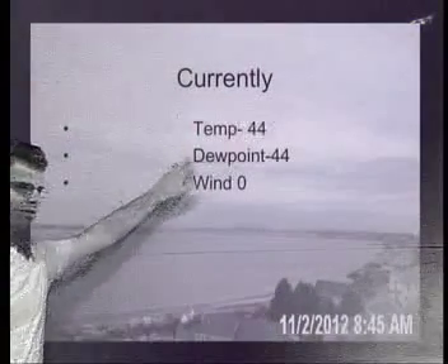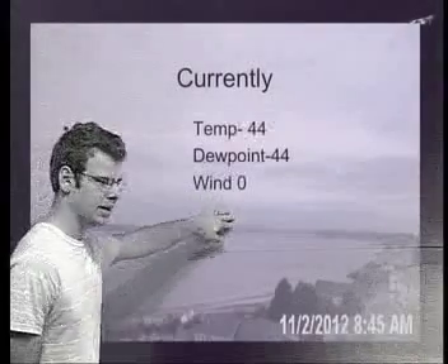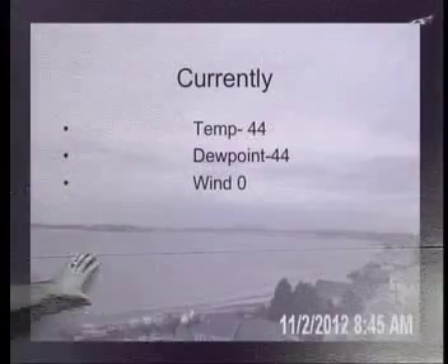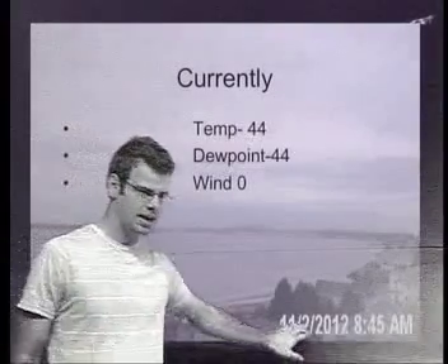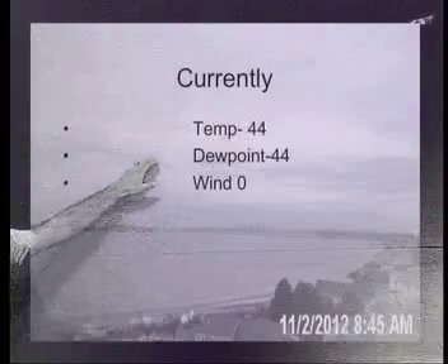Currently we're looking at 44 in Millis with the dew point of 44 as well. The wind is non-existent. The background image is from hastecam.net, from the city of Boston, taken at 8:45 a.m. You'll notice those high clouds.